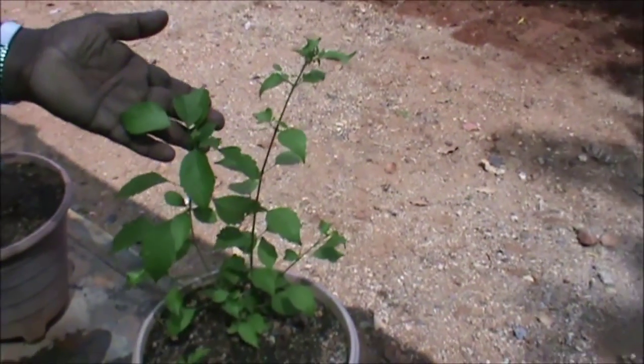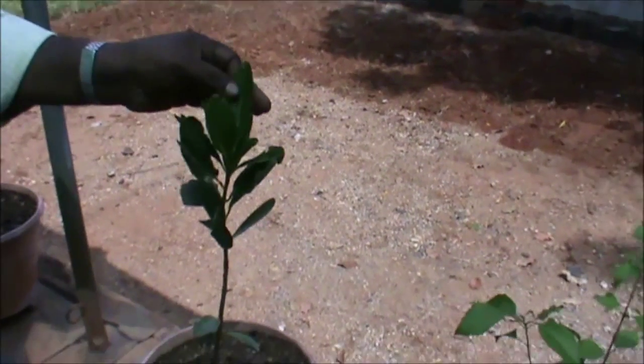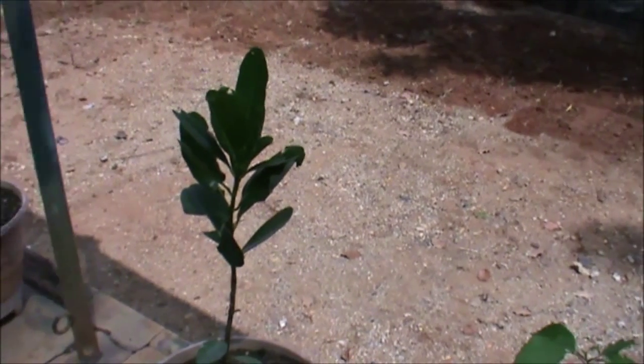This is Premna serratifolia — Minnai. This is Calophyllum inophyllum — Punnai in Tamil. This seed oil is used for skin diseases.